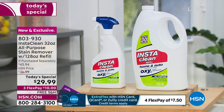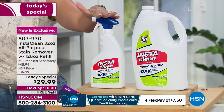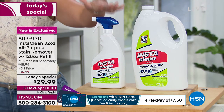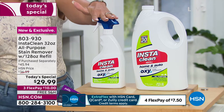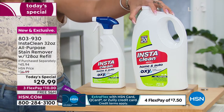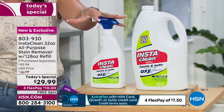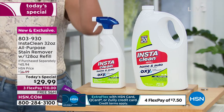Here's what you're getting today: already filled 32 ounces of InstaClean home and auto. You can use it on your couch, rugs, carpets, tile, grout, even laminate, even clothing as a pretreatment. You're also getting the refill — another 128 ounces — so you don't run out of your favorite product. This is our only Today's Special of InstaClean for the year, but this will take care of you for the rest of the year.